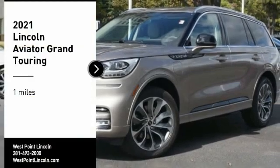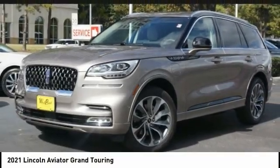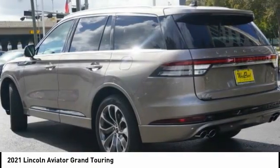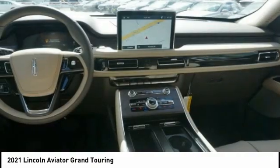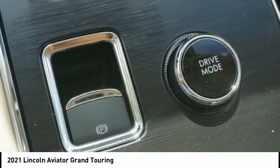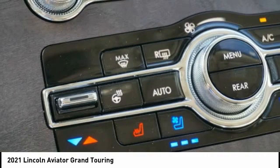Come test drive the 2021 Aviator. The Lincoln Aviator is the luxury division's mid-size sport utility vehicle. Based on the Ford Explorer, the Aviator combines a rugged truck-based platform with a smooth luxury car ride.